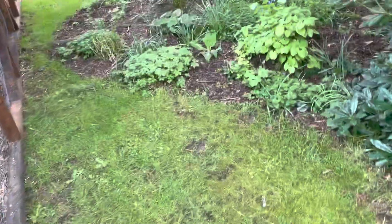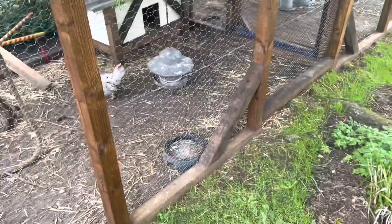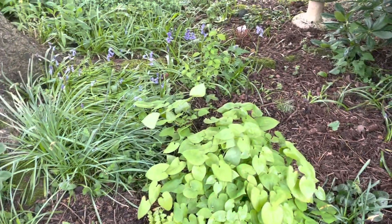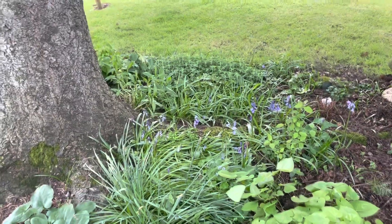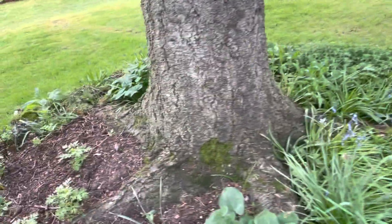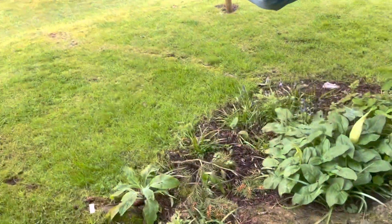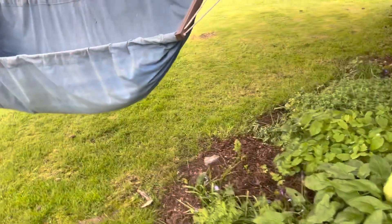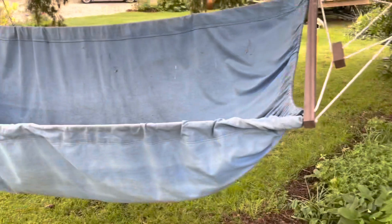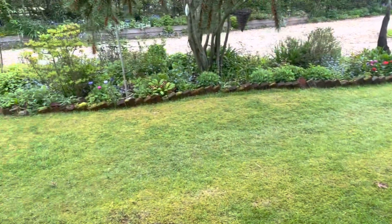Under this tree where the girls and boys are, we've got our shady garden with epimediums, bluebells — I love bluebells — foxgloves, and ferns. Oh, I nearly whacked myself on the head! And then my hammock, which is incredible on a hot sunny day.